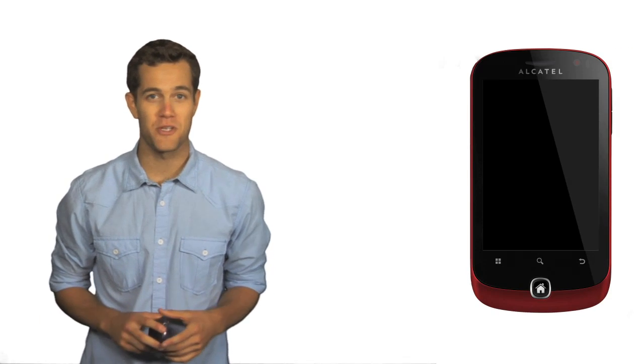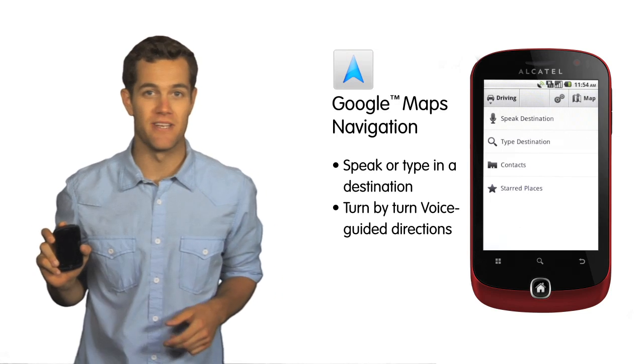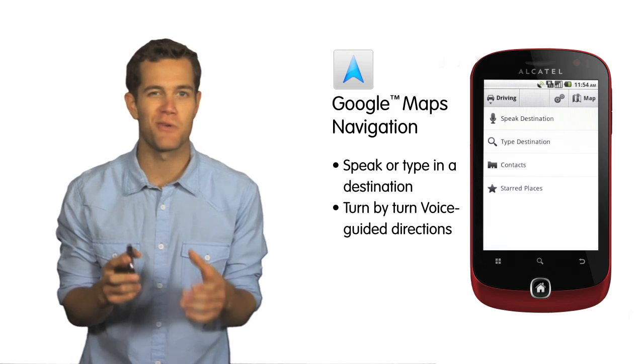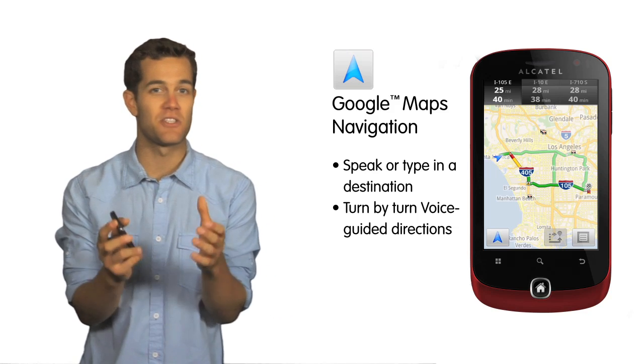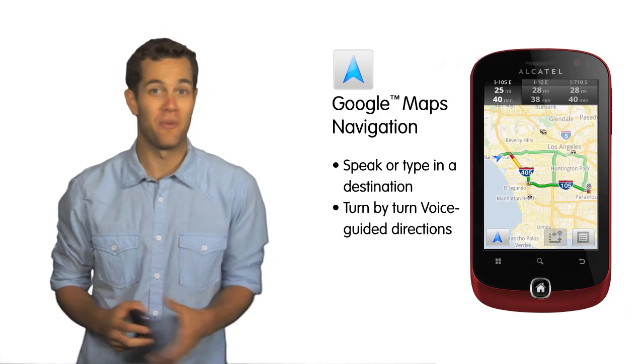In addition to Google Voice Search, the OneTouch 990 comes preloaded with Google Map Navigation. Through this application, you can speak or type in a destination and get turn-by-turn voice-guided driving or walking directions to anywhere you want to go. You can also instantly access directions to any of your stored addresses in your contacts directory without having to look them up.